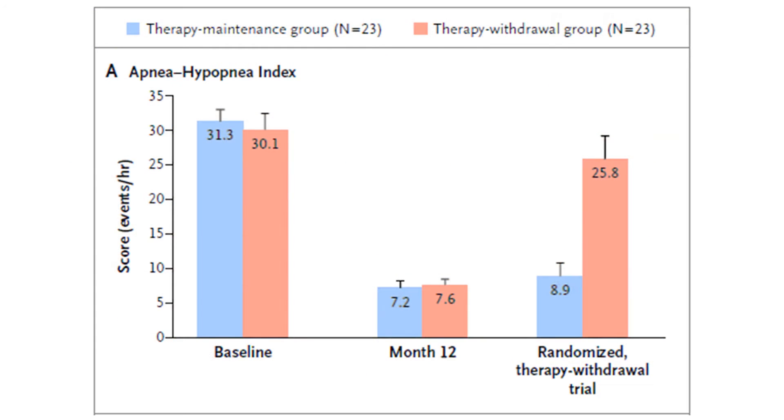An interesting part of the trial involved the first 46 patients who responded well to upper airway stimulation 12 months after receiving the device. They randomly took half of them and turned off the device for a month to see what would happen. This slide shows the results. The group with the device kept on is shown in blue, and the red is for those who had the device turned off for a month. The height of the bars is the apnea-hypopnea index, a measure of how bad the sleep apnea was.